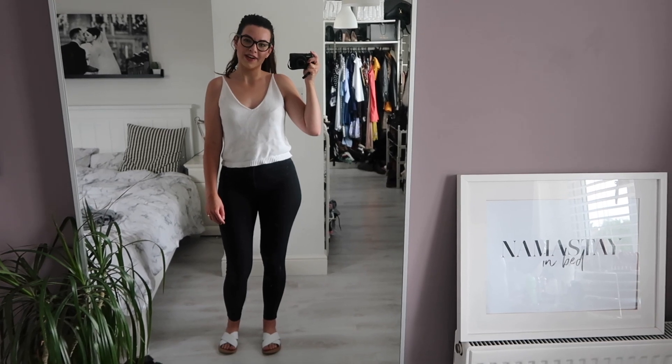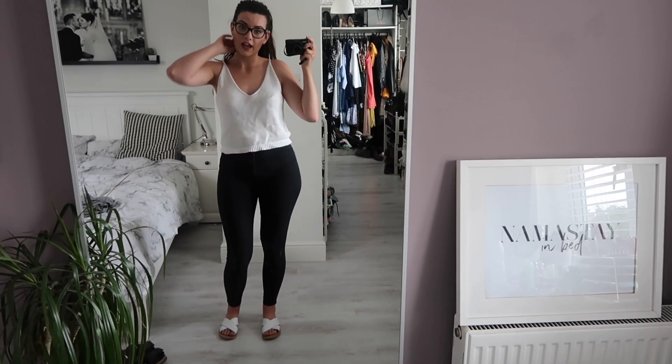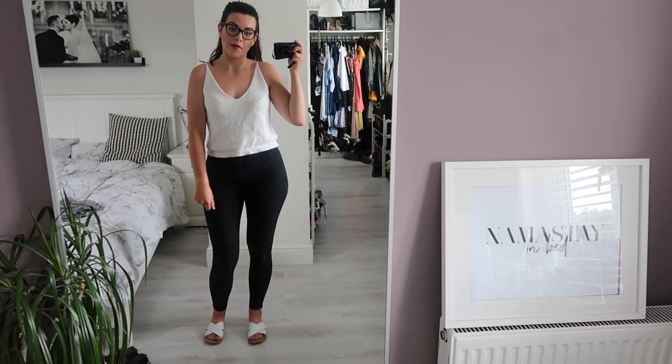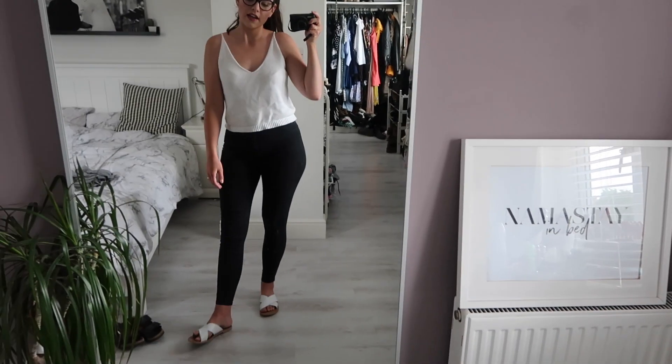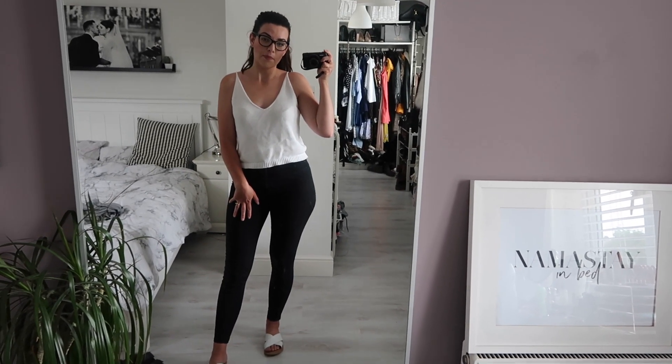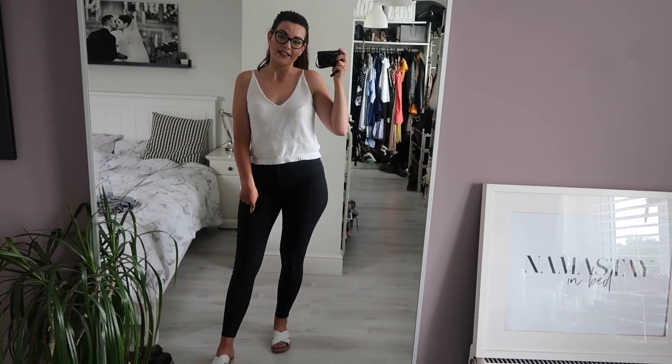Here is my second outfit of the day — I've just changed into some jeans and this knitted top from Primark. We're just going to my friend's house for a barbecue so it might be a bit chilly in the evening. My sliders are from Boohoo and I got these really recently so you should be able to pick these up — I will link these in the description bar.